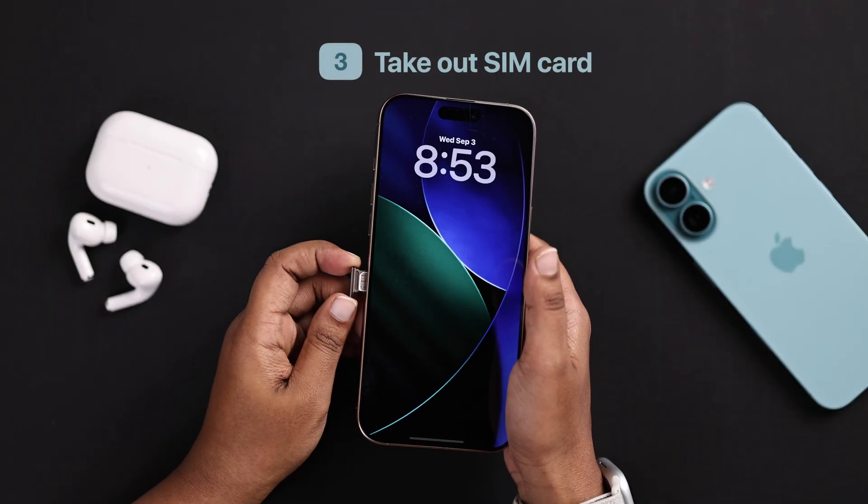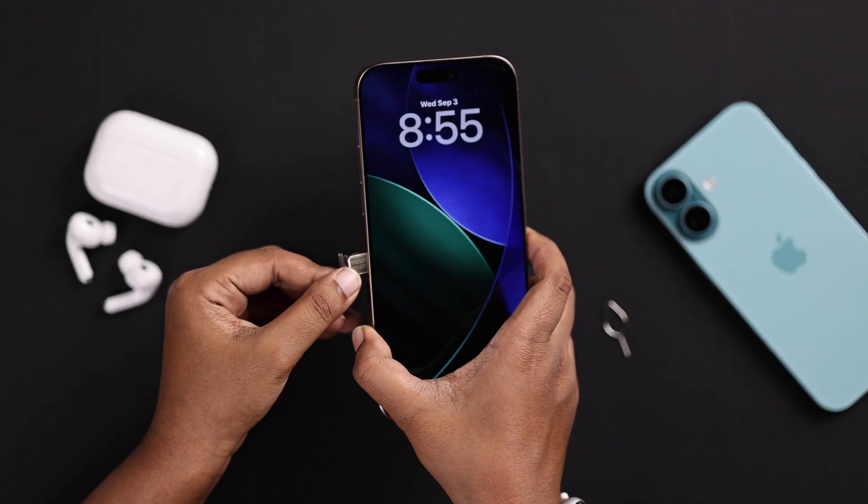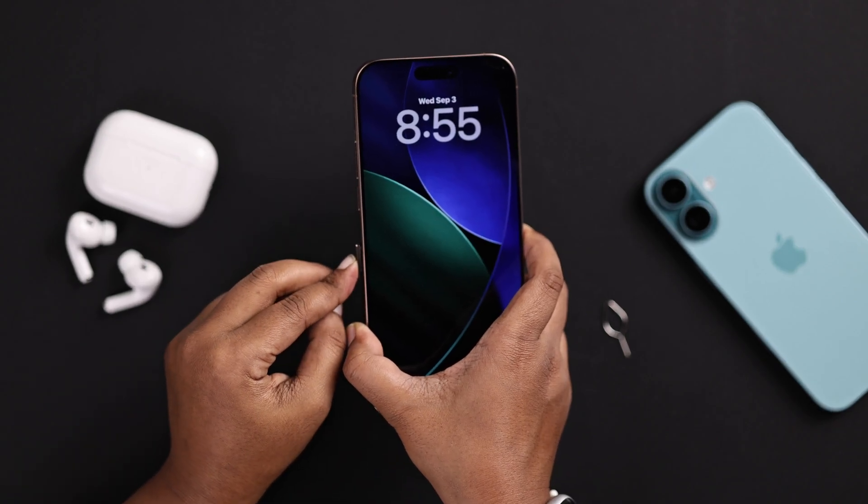If you're using a physical SIM card, take it out, clean it, then put it back in properly. Sometimes a loose SIM causes the problem.